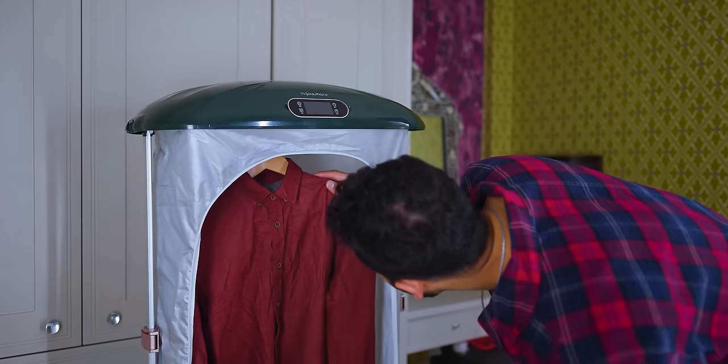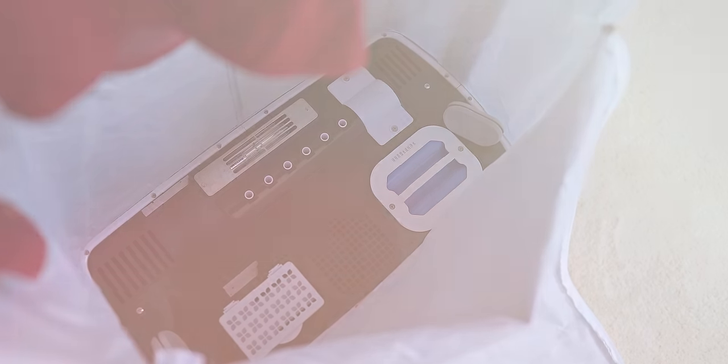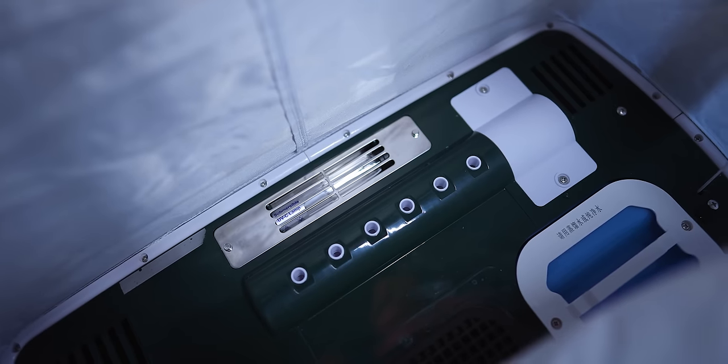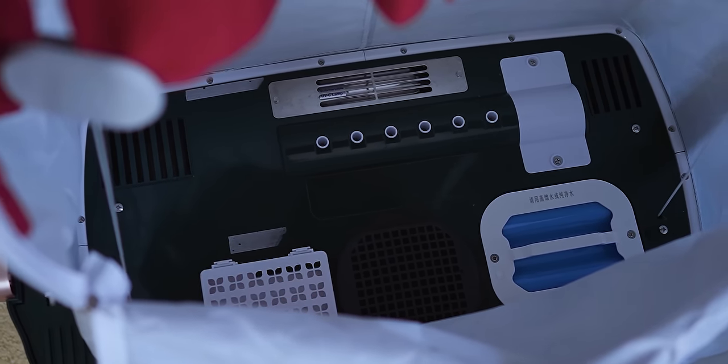So we've got one of the most horrendously crumpled shirts here. You hook up an item on the inside, attach the clips to stretch it out, zip up the door, and then it uses six high-pressure steam vents at the bottom to blast your item of clothing, smoothing out the wrinkles, a UV lamp to sterilize it, aromatherapy capsules to make it smell how you like, and then also a dryer.